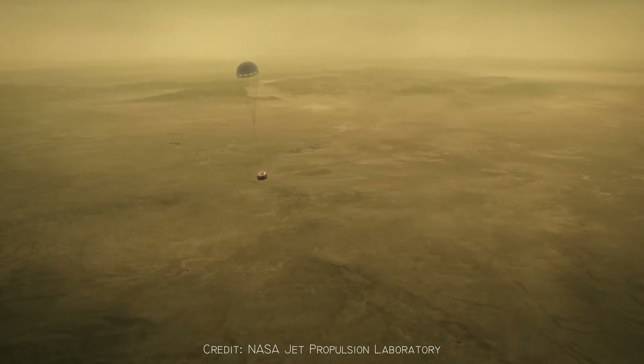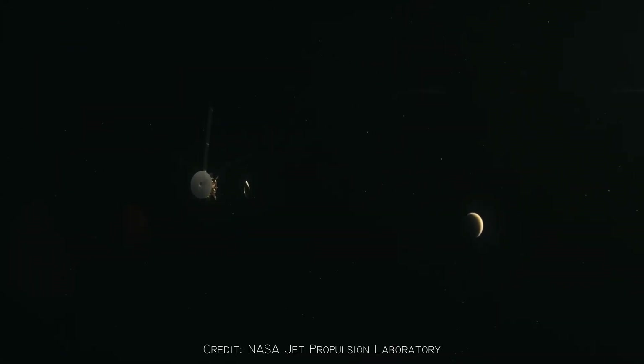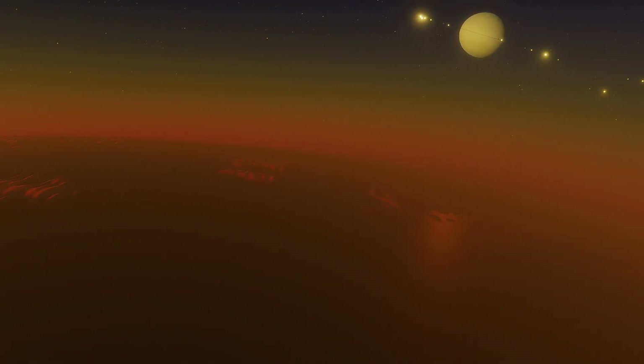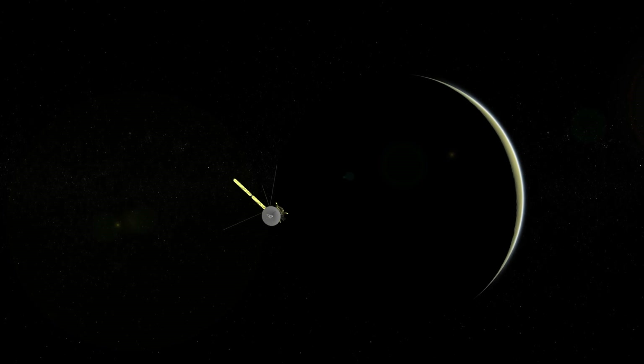Huygens was the first probe to land on a body in the outer solar system and the furthest from Earth. It traveled for seven years, attached to NASA's Cassini spacecraft, before being released into Titan's thick, hazy atmosphere. When Huygens entered Titan's skies, no one knew what would happen. Titan was a complete mystery.